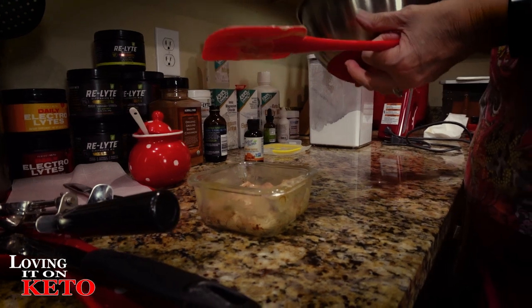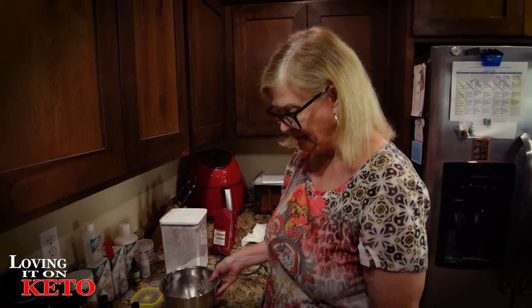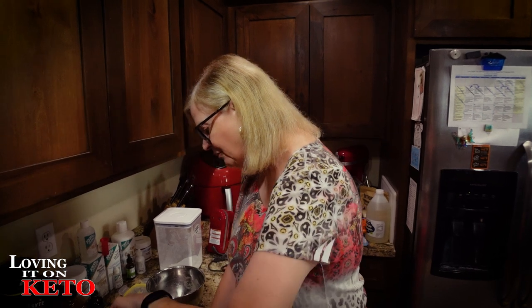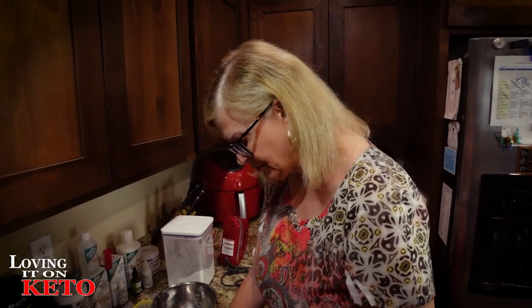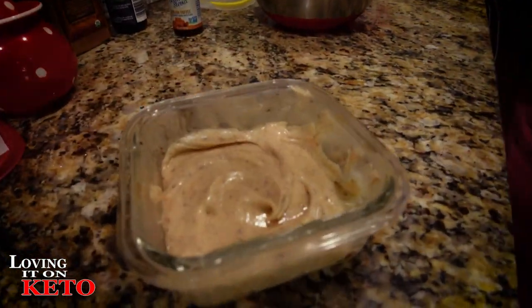You have to use salted butter because it really brings it to a whole new level - it was flat without it. You've got to have salted butter. Don't be stingy with the salt. This is what I am using to smear on my chaffles tomorrow.